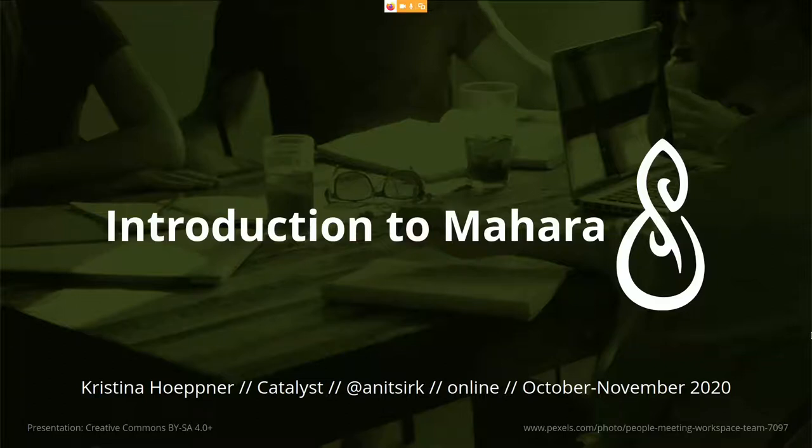Tēnā kōtou, tēnā kōtou, tēnā kōtou katoa. My name is Kristina Hopner and I welcome you to this session on Mahara, which is a brief introduction to this e-portfolio system.